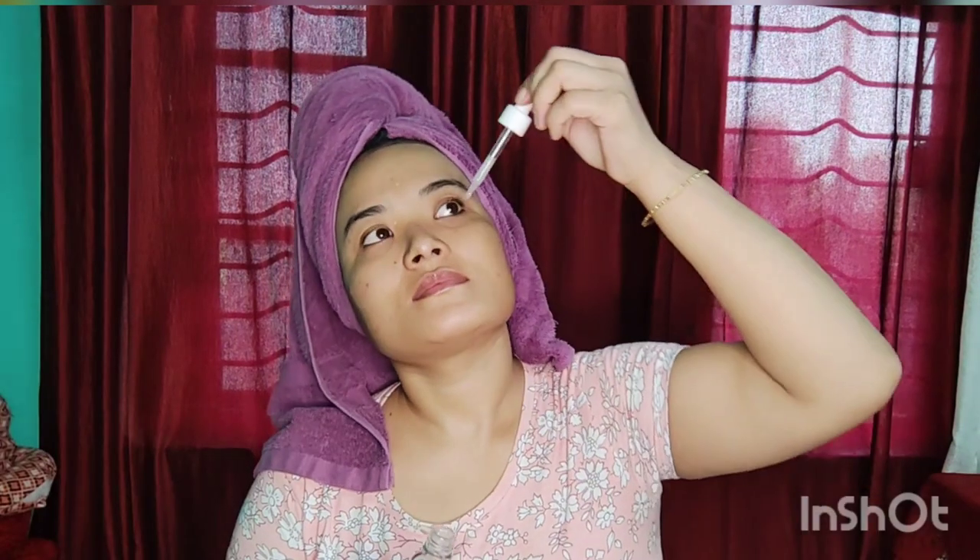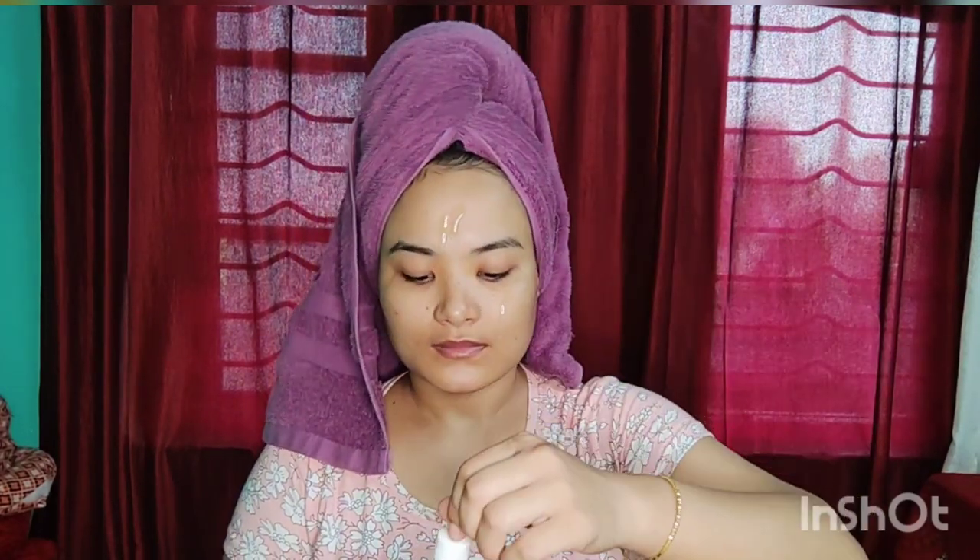This is a green tea toner — it's really good. The second step is to use the serum, and we use the vitamin C serum.